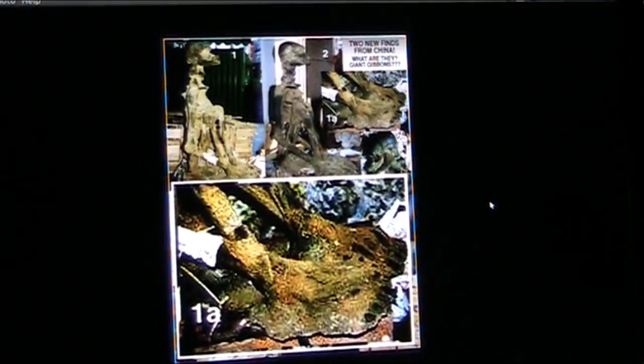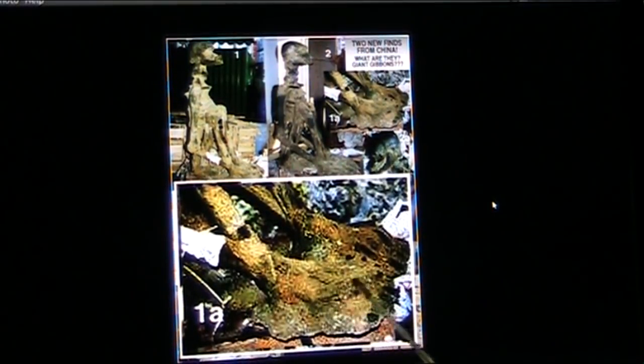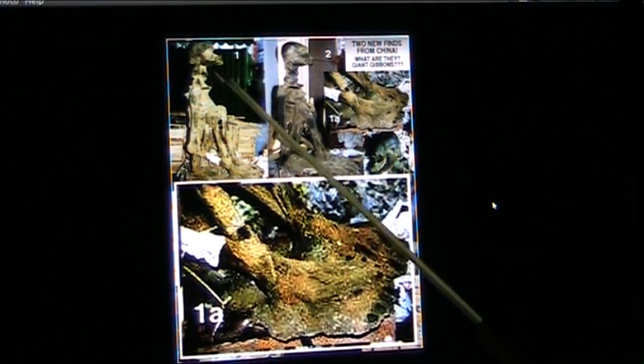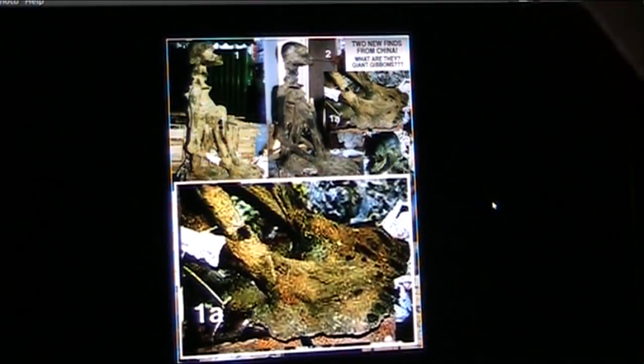There they are — those are obviously the feet. Look at the size of them. This was some kind of ape-looking thing. They said the Elohim mixed Homo habilis and Homo erectus and came up with Homo sapiens. This was a very early production model — that's all I can tell you.